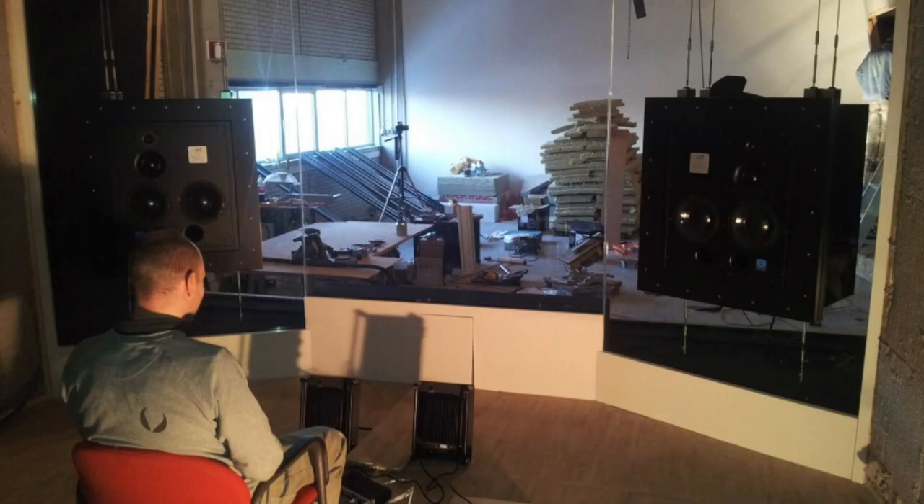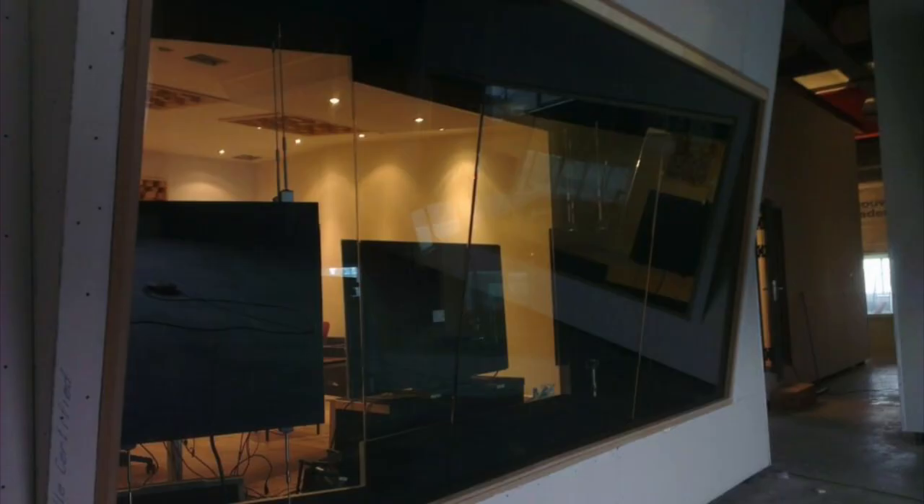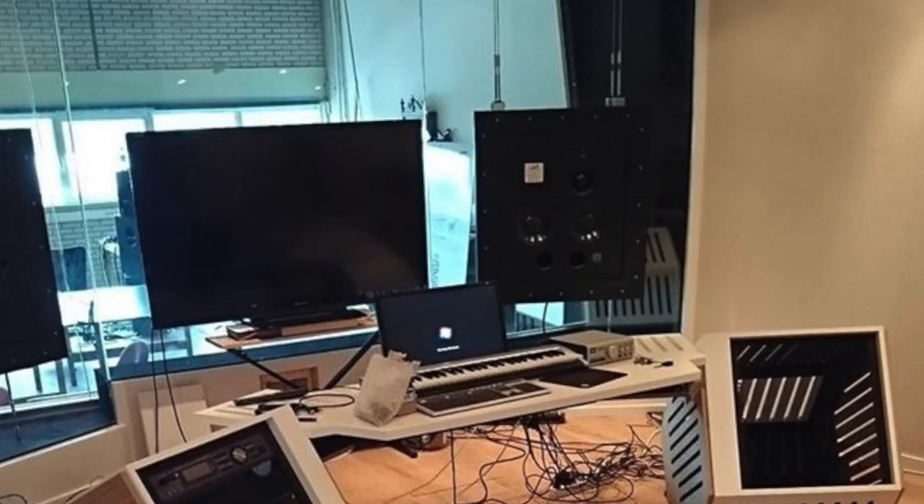The most unique thing about Noisia's studio is the front wall made entirely out of glass with the speakers built directly into it. That's very, very rare and expensive. Soffit-mounting speakers is technically really complex and can go horribly wrong — doing it in glass is next-level. I would absolutely love to visit it and check out the acoustics in person.